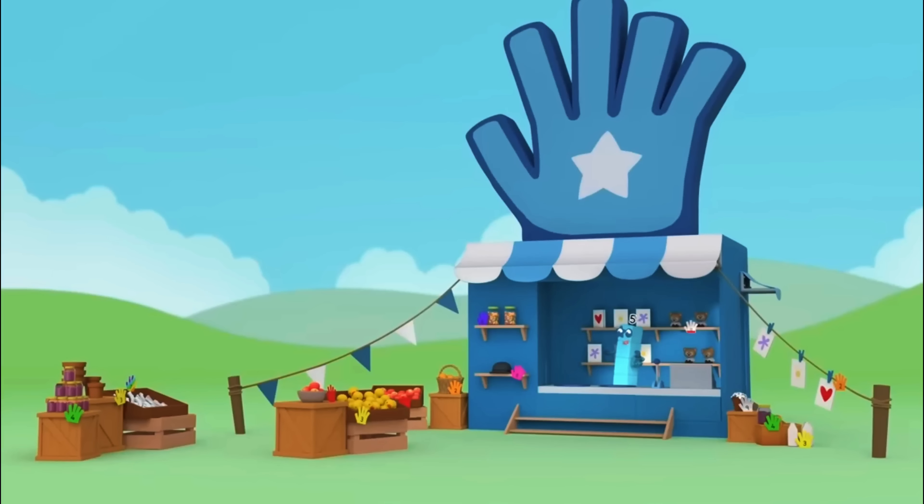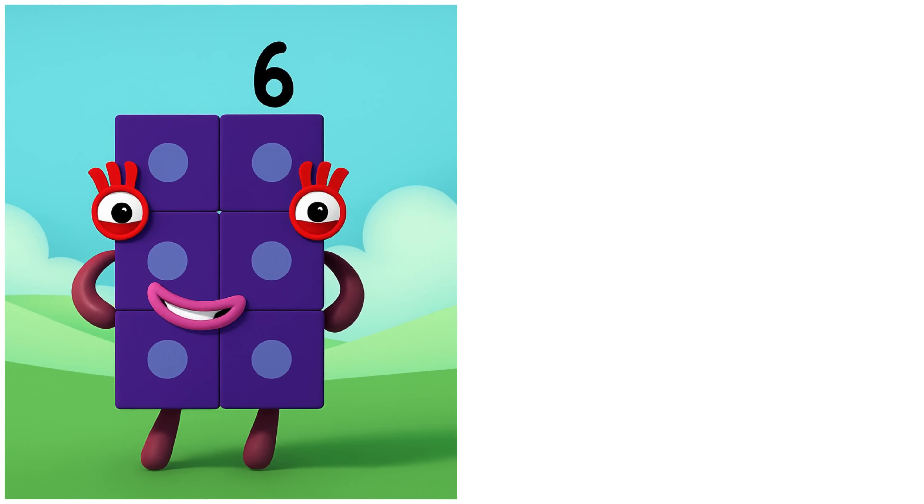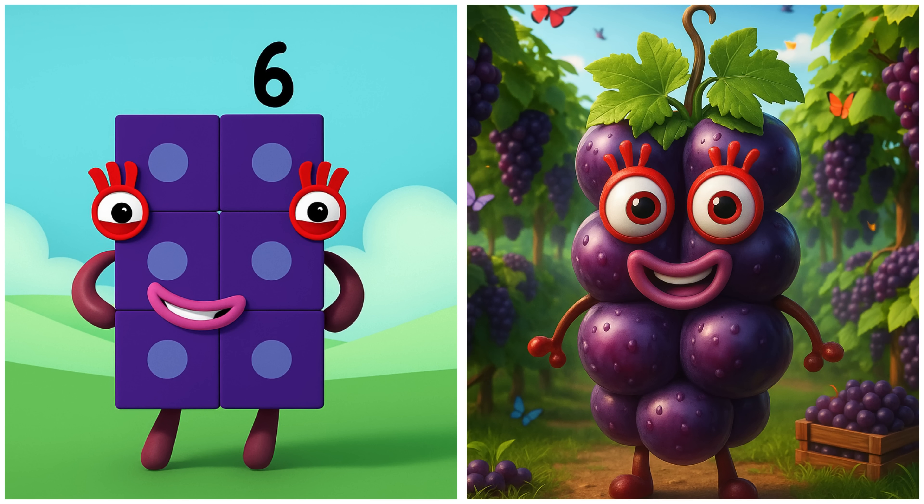Open up my handy new shop. I hope I get lots of customers. 6. Six is sweet and clustered like grapes.